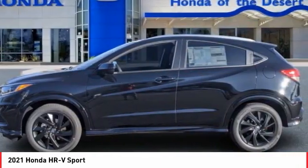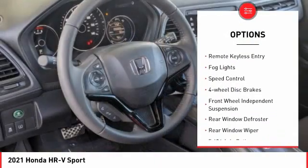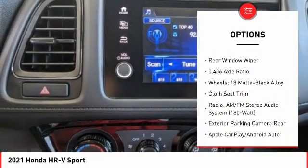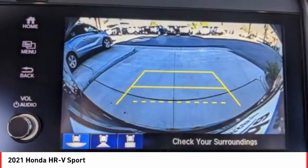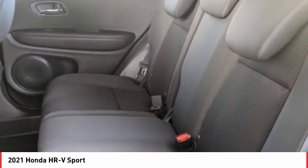Here are some of this vehicle's great options: electronic stability control, brake assist, traction control, remote keyless entry, fog lights, speed control, four-wheel disc brakes, front-wheel independent suspension, rear window defroster, rear window wiper.